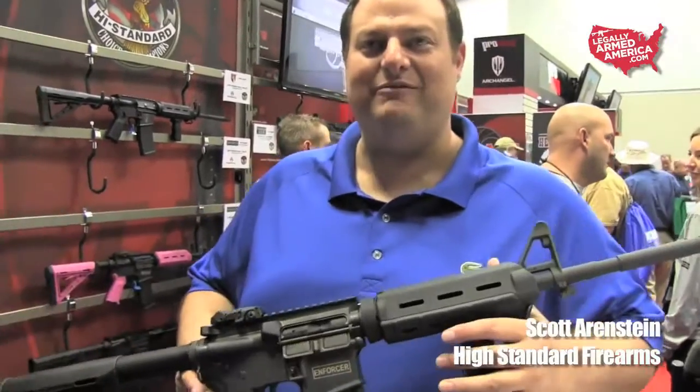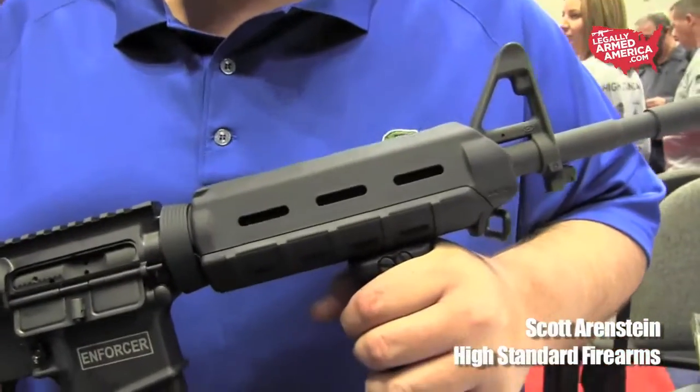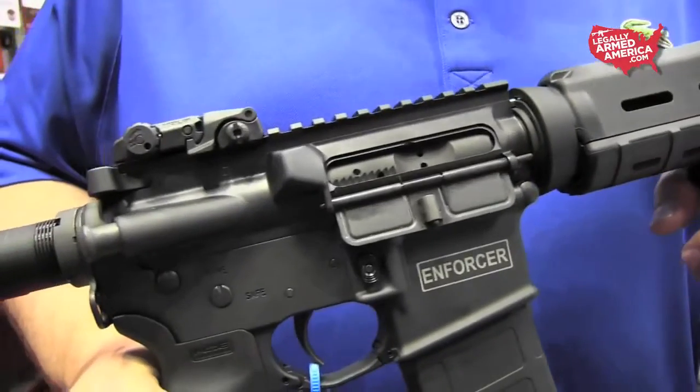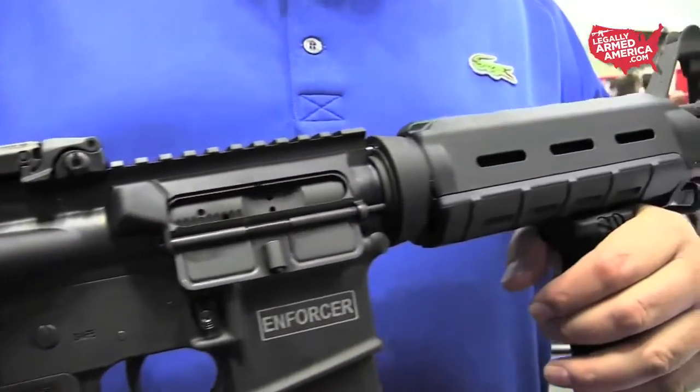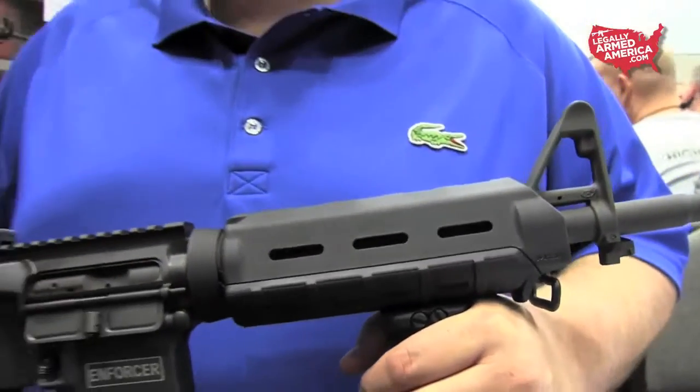Sure, this is the High Standard Enforcer in a 16-inch carbine version. Brand new, released today. It's a Magpul MOE version. The beauty of this gun — fully featured — and it's only $999 at retail.